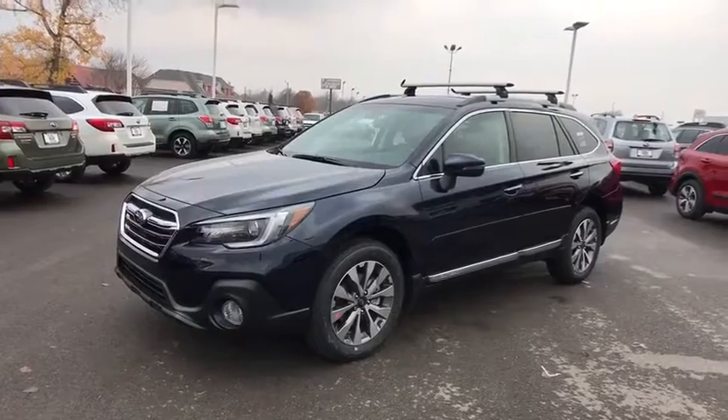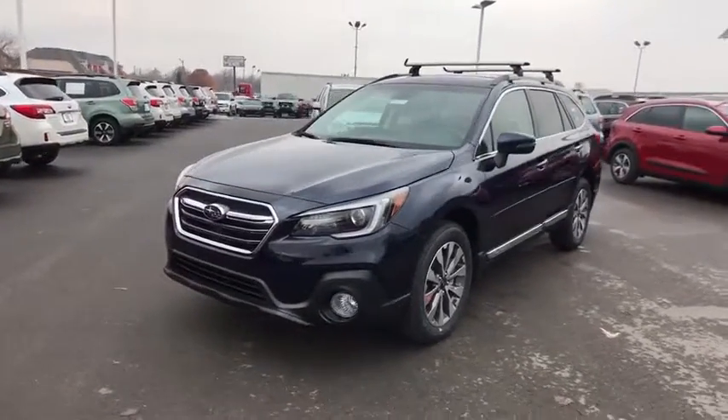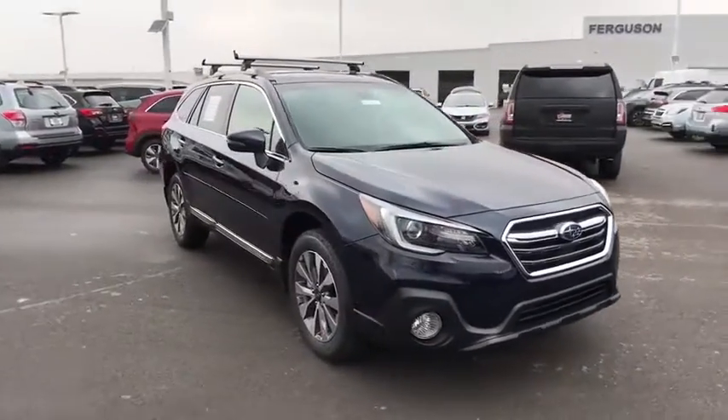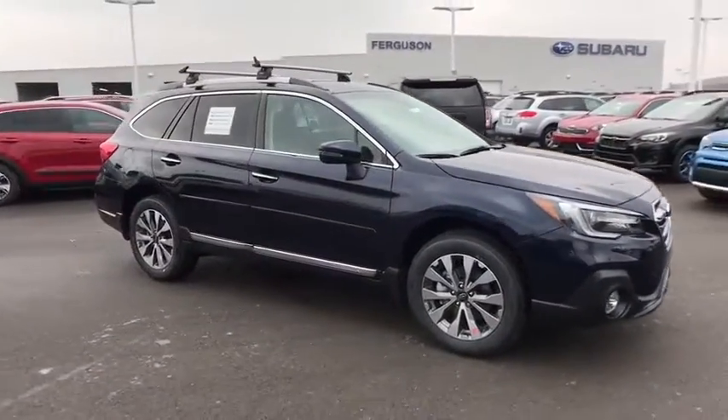The 2018 Outback. Take the go-anywhere capability of all-wheel drive and plenty of room for cargo and companions, and you've got the Subaru Outback. Let the adventure begin.